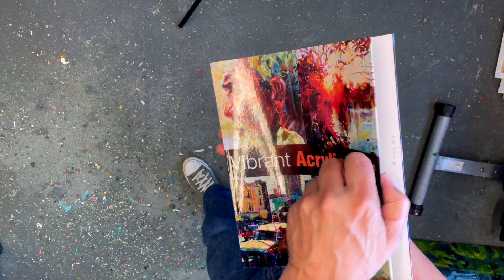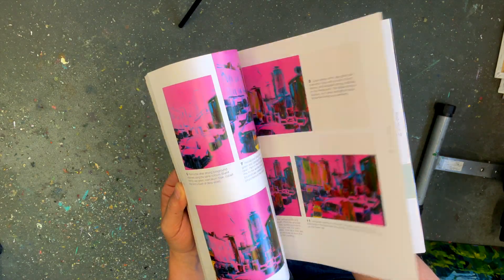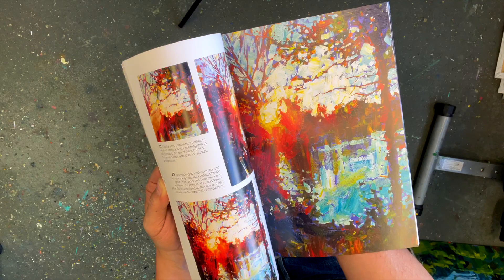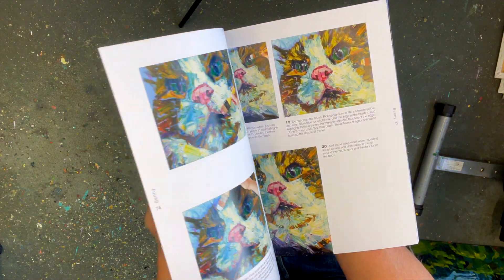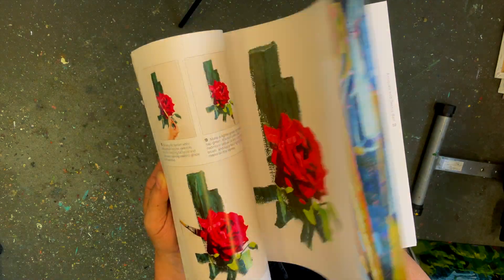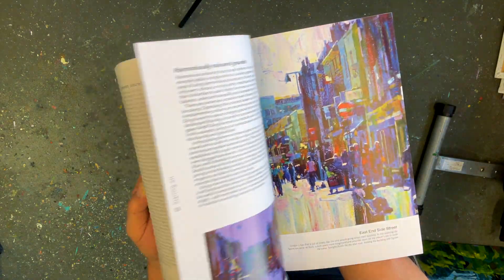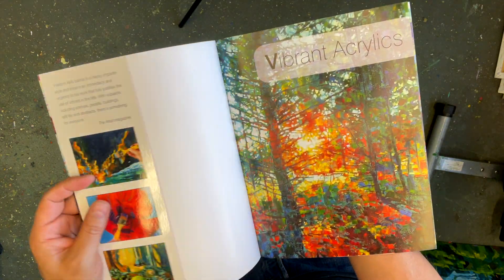This is Vibrant Acrylics — my first book, back in 2009. I was really proud of this and put a lot of work into it. Lots of ideas which you now see everywhere: big brushes, colored base colors — it's all really prevalent and current. It's been reissued for Newmarket, which is really good. I did so badly at school with reading and writing that the fact I even produced one book is amazing. So yeah, first book, 2009, Vibrant Acrylics.